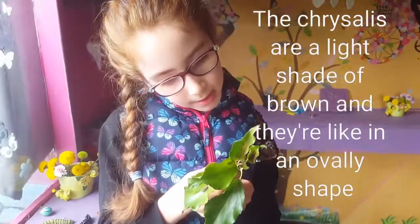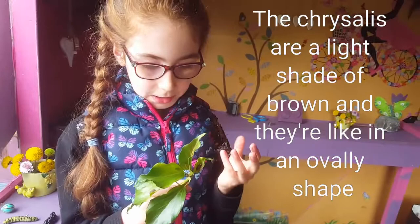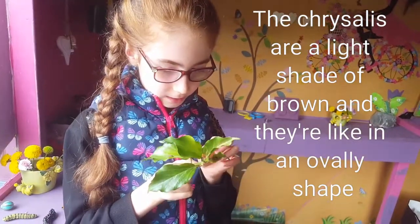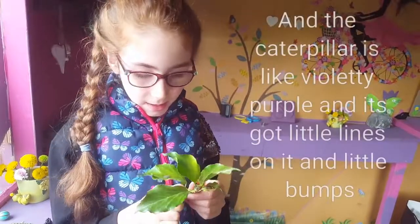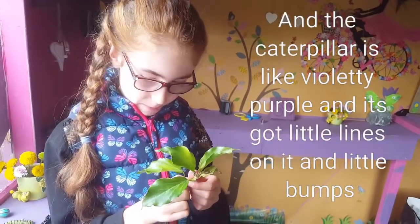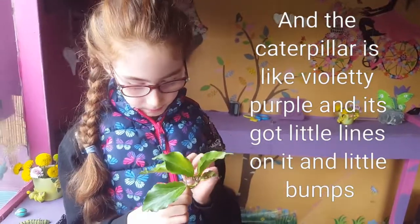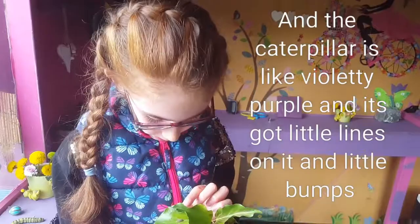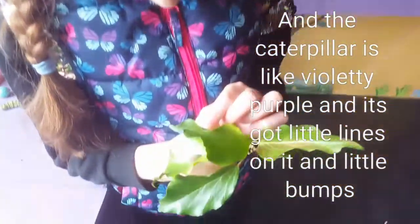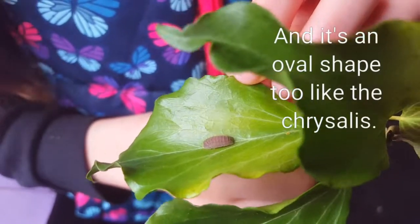The chrysalises are a light shade of brown and they're in an oval shape. And the caterpillar is purple, like violet-y purple. It's got little lines on it and little bumps. And it's an oval shape too, like the chrysalis.